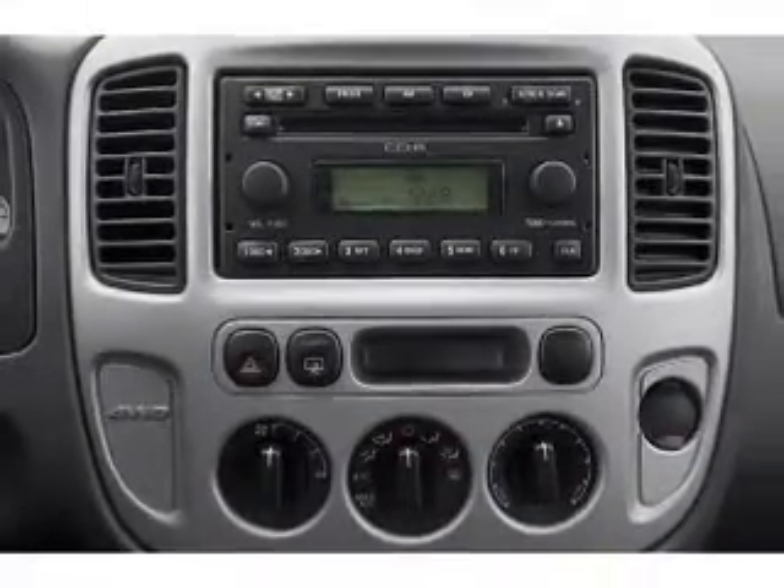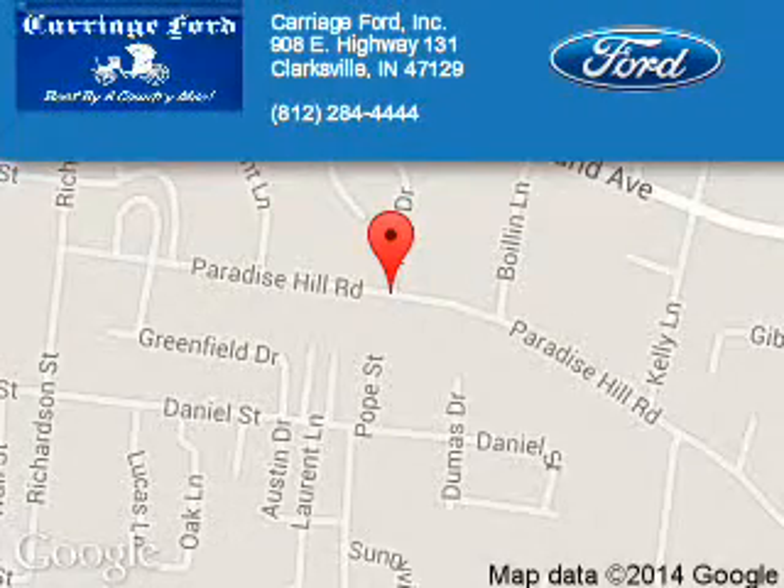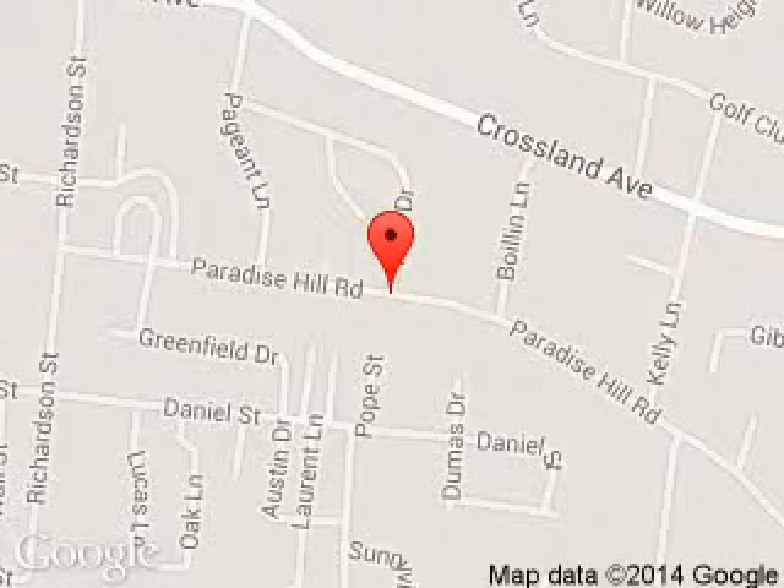Call or click to contact us. Carriage Ford is dedicated to doing everything possible to ensure that the experience you have selecting your next vehicle is a pleasant one. We are located at 908 East Lewis and Clark Parkway, Clarksville, Indiana, 47129.